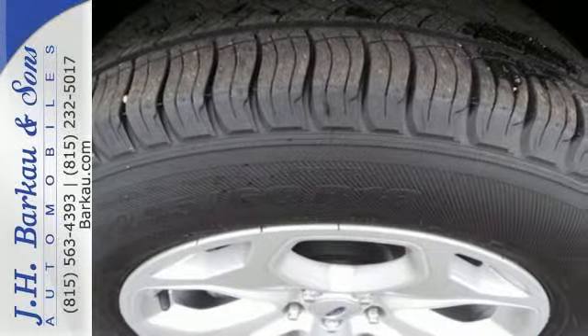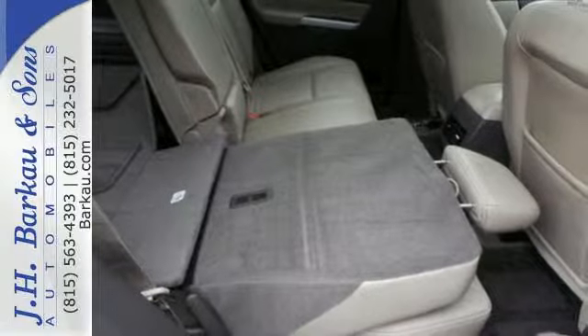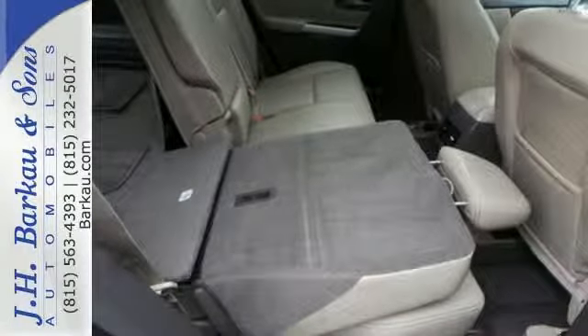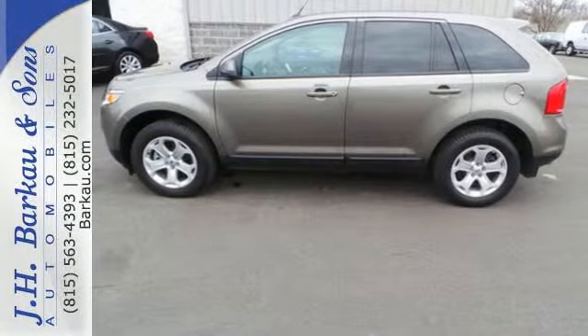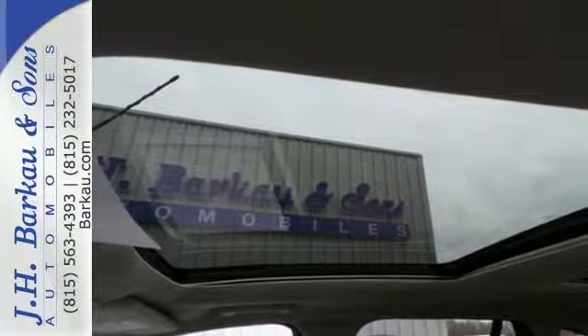The multiple airbags, electronic stability control, and multifunction steering wheel ensure that this Ford is also safe and reliable. You'll soon see, this Edge strikes the perfect balance between functionality and style.